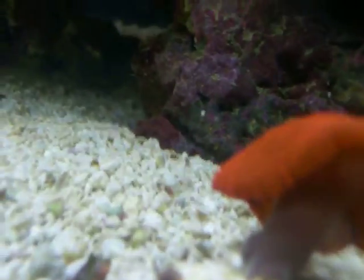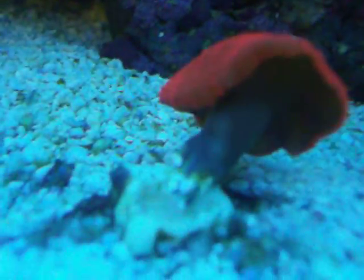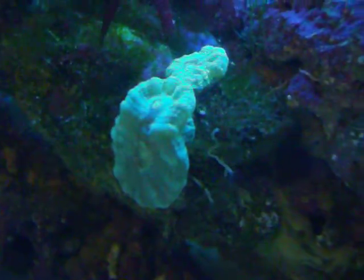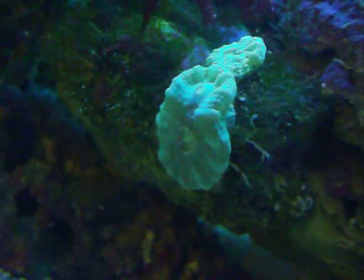It is awesome. It has a cool glow effect — it turns like a bright neon. Same with this one. The camera really doesn't pick it up, but it's really, really green.